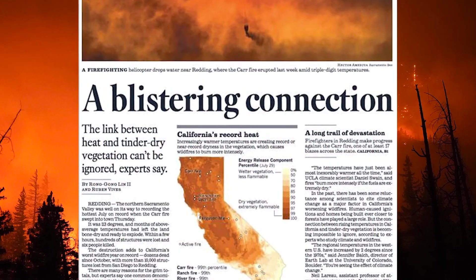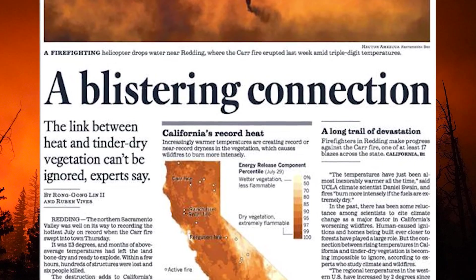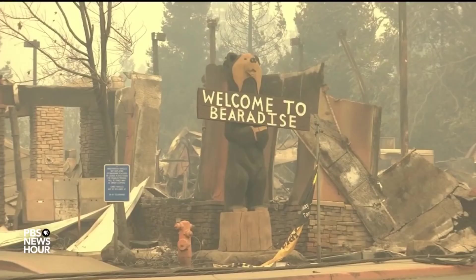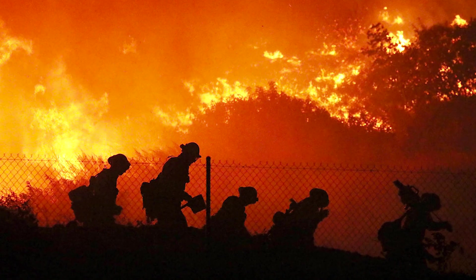In 2020, fire swept across 10 million acres in the West, killing dozens and causing $16 billion in property damage. Thousands of firefighters risked their lives.